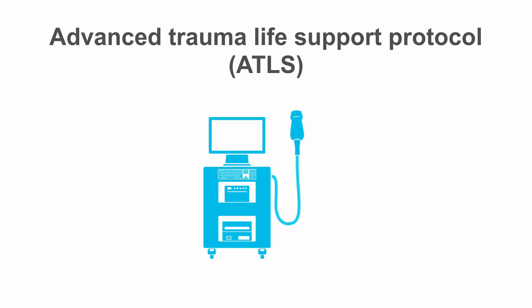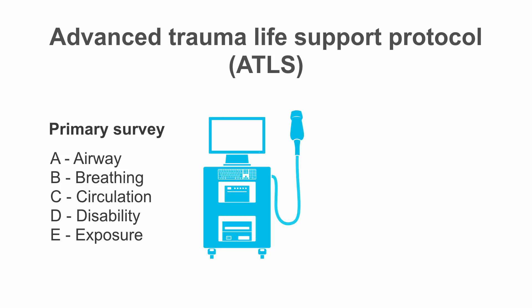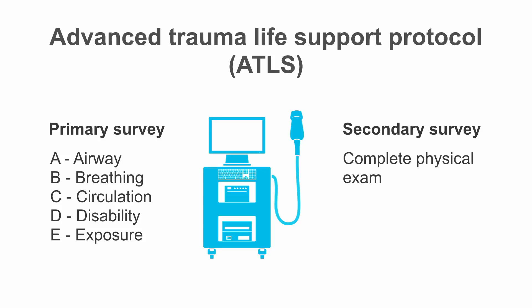If you're in a trauma center, you're probably going to start with the Advanced Trauma Life Support Protocol, or ATLS, which begins with the primary survey: A for airway, B for breathing, C for circulation, D for disability, and E for exposure. You then move on to your secondary survey — a complete physical exam. But this protocol was amended to include a point-of-care ultrasound exam called the FAST exam, which you perform after your primary survey but before your secondary survey.